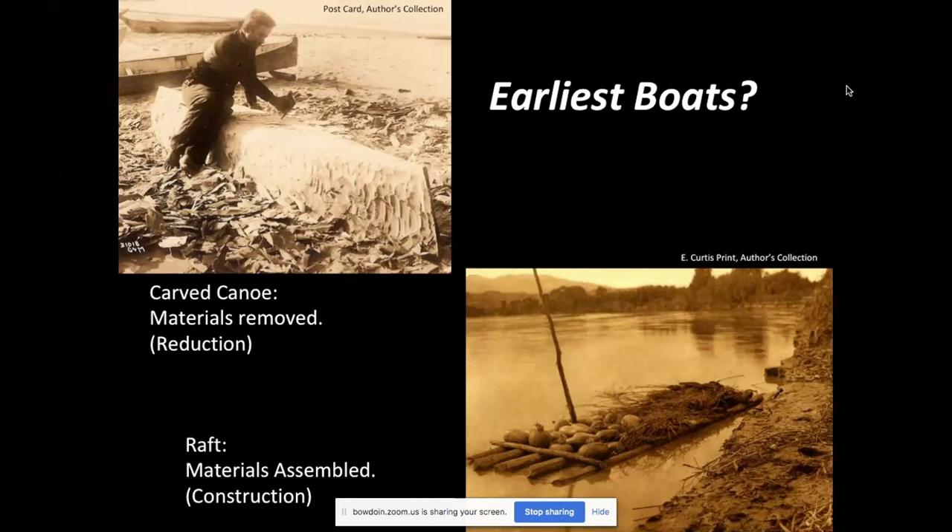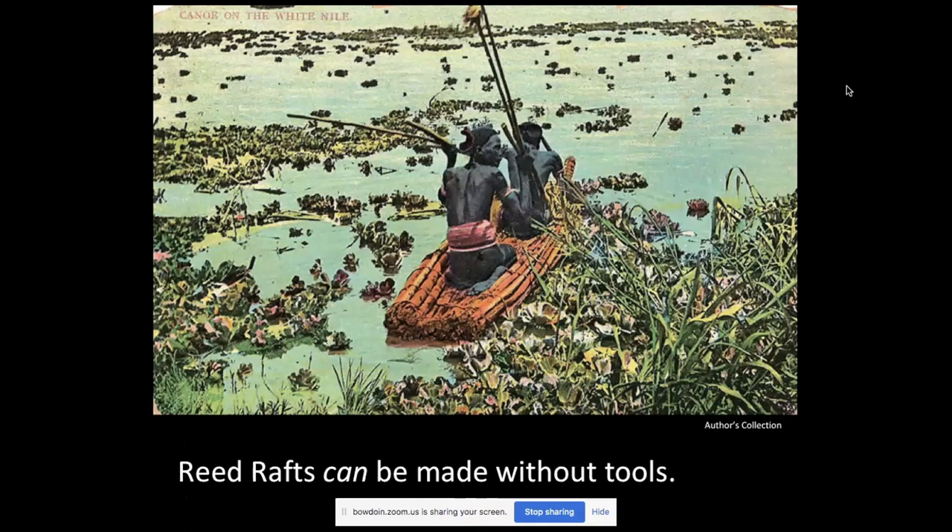The earliest boats were likely reed boats, not dugout or raft forms, which require sophisticated stone tools to build. Reed boats can be made without tools at all — materials like tule reeds and cattails grow together and can be bundled and tied. A knife is helpful but not required. Reeds were common in sub-Saharan Africa where humans are thought to have first developed, making them the most plausible earliest watercraft.